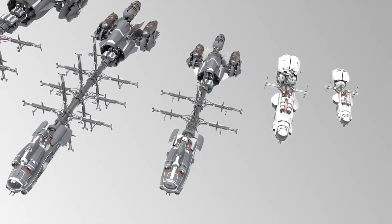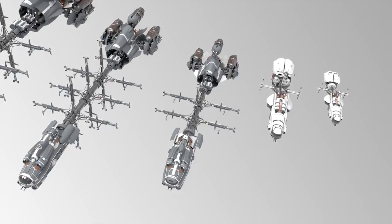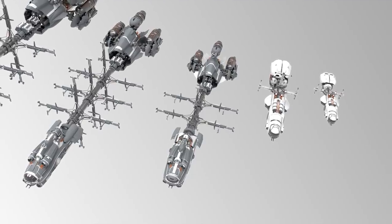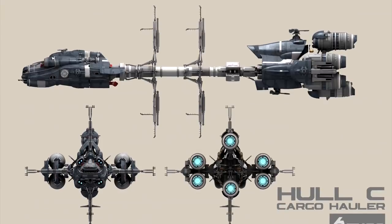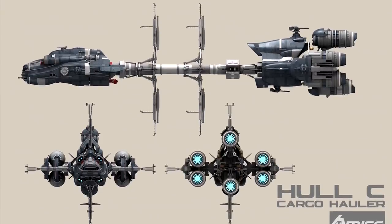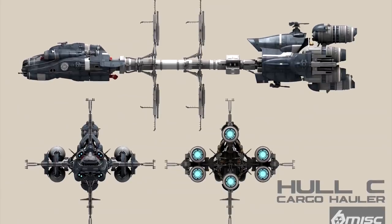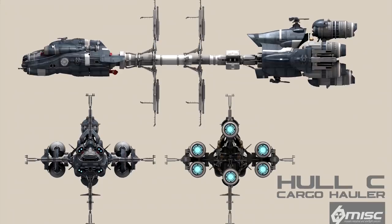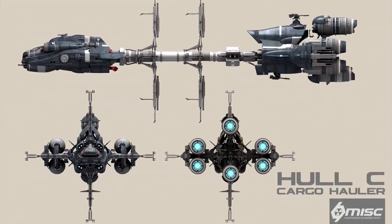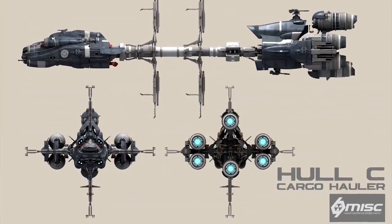The Hull-C offers the expansive modularity of the larger ships while still retaining some of the maneuverability that the lower end of the Hull series has. The single biggest distinguishing quality of this ship is its massive cargo hauling capacity. Because it stores its cargo externally on struts that extend well past the exterior of the ship's hull, for a ship of its size it can hold 4,608 SCUs worth of cargo.